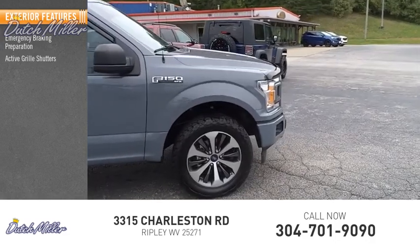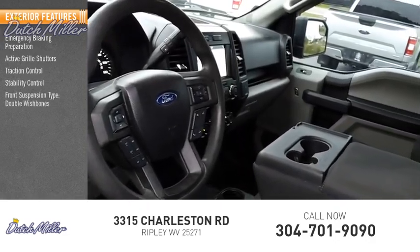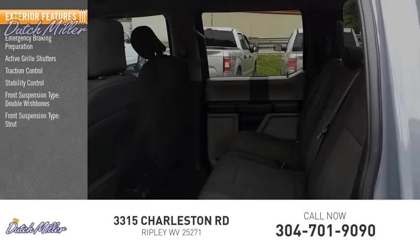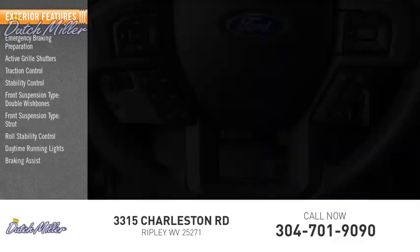Traction control, stability control, front suspension type double wishbones, front suspension type strut, roll stability control, daytime running lights, braking assist, and power brakes.